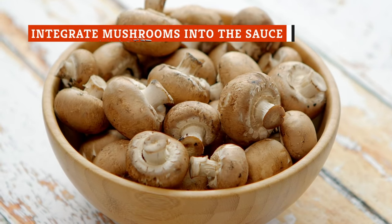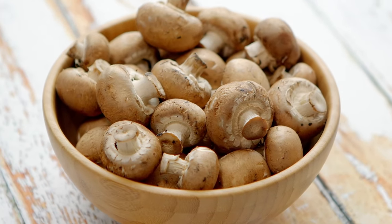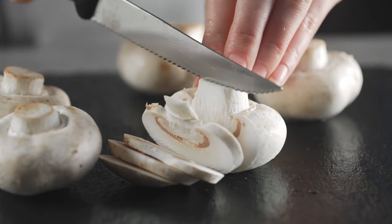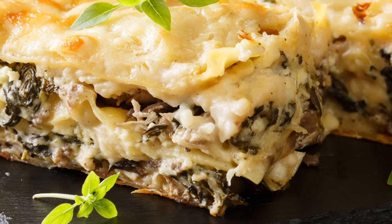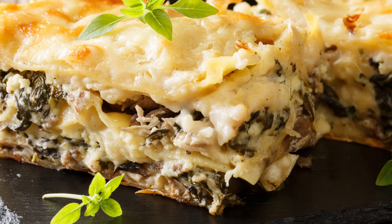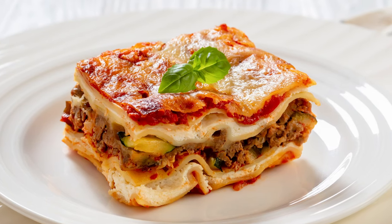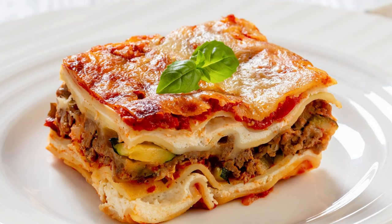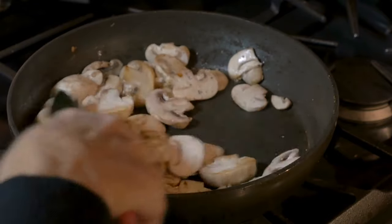Mushrooms are quite versatile in home kitchens. Maybe you've never thought to add them to lasagna, but they can be easily incorporated to achieve an incredible depth of flavor. They're especially useful for a vegetarian version, as they can mimic a meaty texture. They also pack powerful, earthy, and savory nuances that blend into an umami-like richness. You can add mushrooms straight into the meat sauce and stew until they're well-integrated, but if you're going the meat-free route, it's best to turn the mushrooms into a rich ragu by sautéing them with onions and spices.